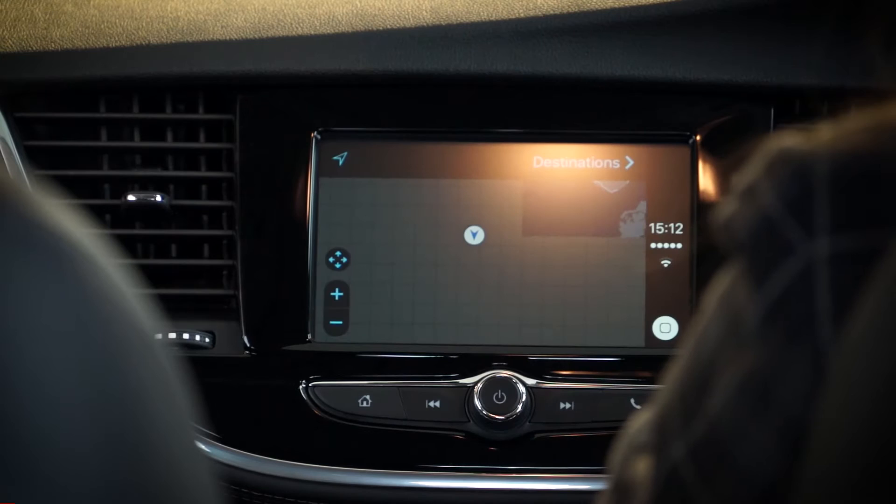That'll let you enjoy music, satellite navigation, messaging and telephone calls. Or you'll find an aux-in connection or digital radio too.